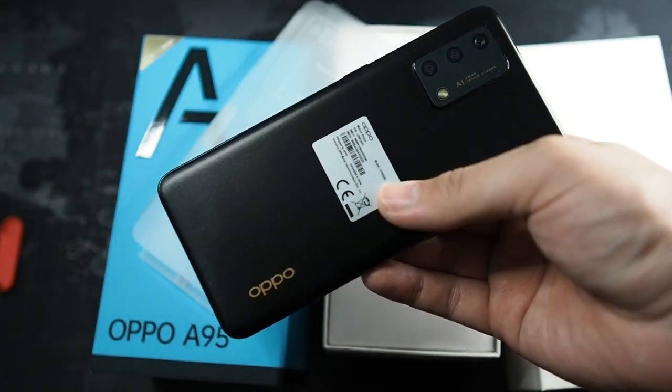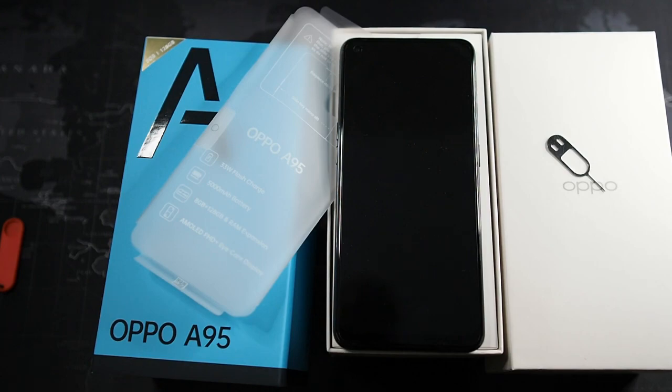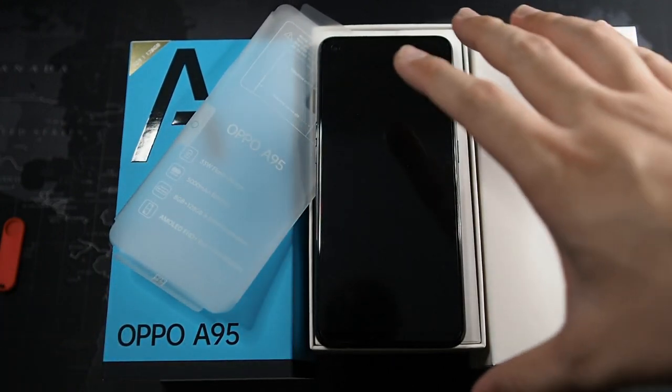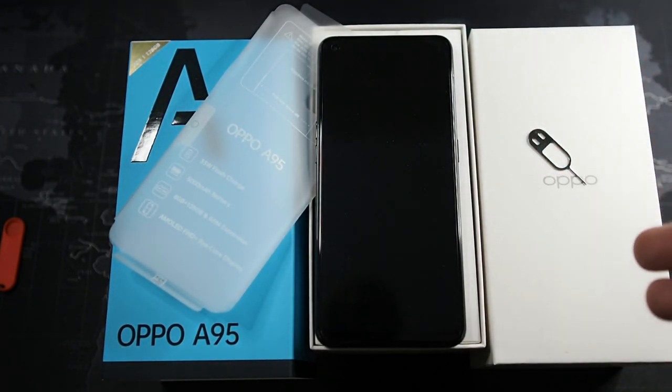In my opinion, if I had to pay 1099 ringgit — which I believe is the retail price — I think I could top up another 100 or 200 ringgit and get the Redmi Note 11 Pro, which just launched with a better processor, better screen, and better cameras overall. However, many people don't like MIUI because of the ads, even on the global version. OPPO's ColorOS is more refined in that regard, so I'm a bit on the fence.